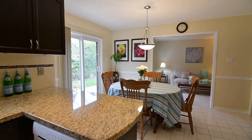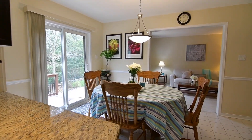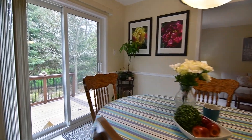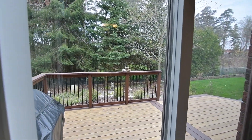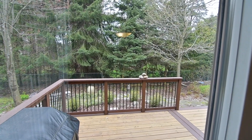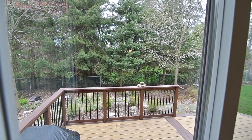The sliding door walk-out from the breakfast area opens onto a spacious deck perfect for year-round barbecuing and summertime entertaining, while a neighbouring tree line thick with evergreens and seasonal shade trees provides both a natural backdrop and privacy for the backyard.